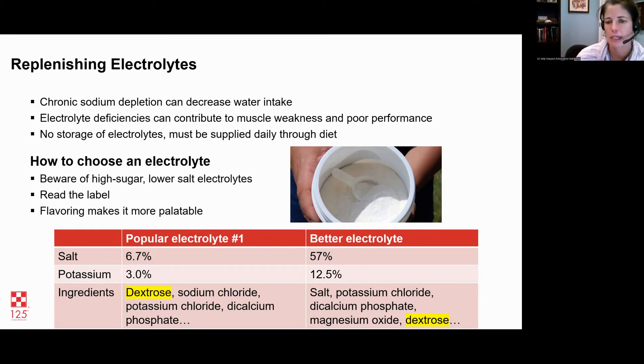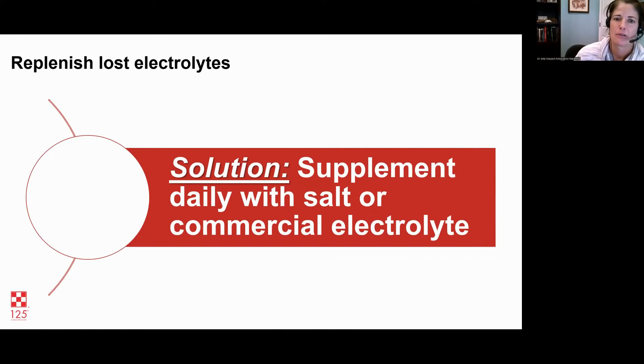The main electrolyte we want to replenish is sodium chloride. Potassium is another important electrolyte, but if a horse is eating 1% of its body weight in hay, it's probably getting enough potassium from forage — but it's not getting enough salt. A better electrolyte choice has over 50% salt as the first ingredient. Yes, it can have dextrose or sugar to make sure the horse will eat it. You can also supplement daily with plain salt — one to two tablespoons a day — or a commercial preparation that has salt as the first ingredient.